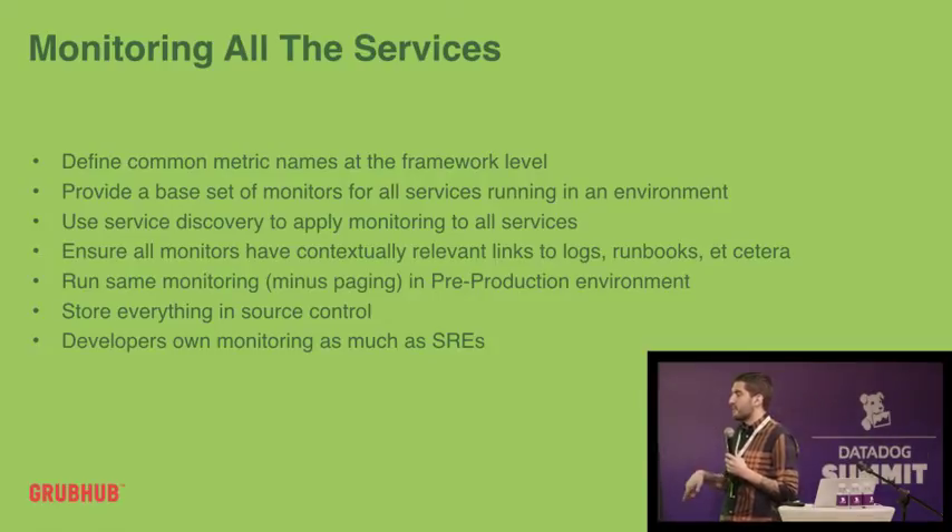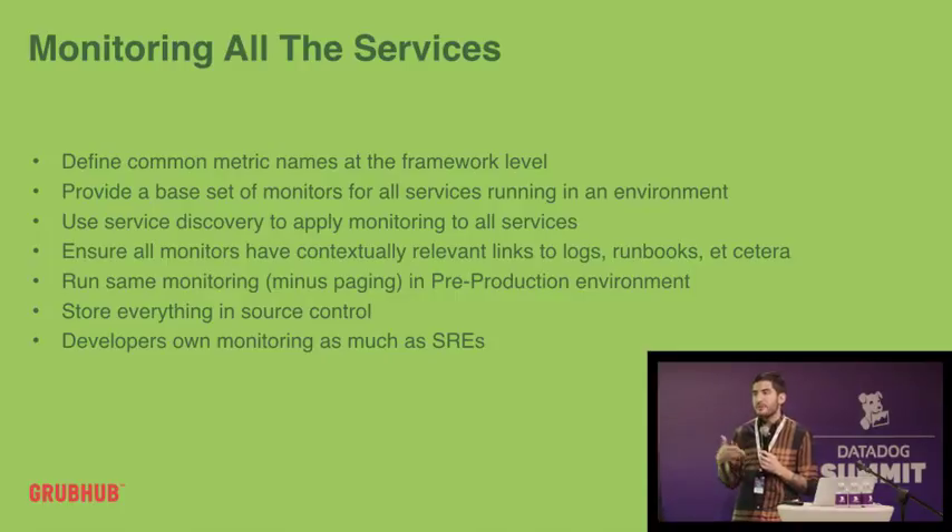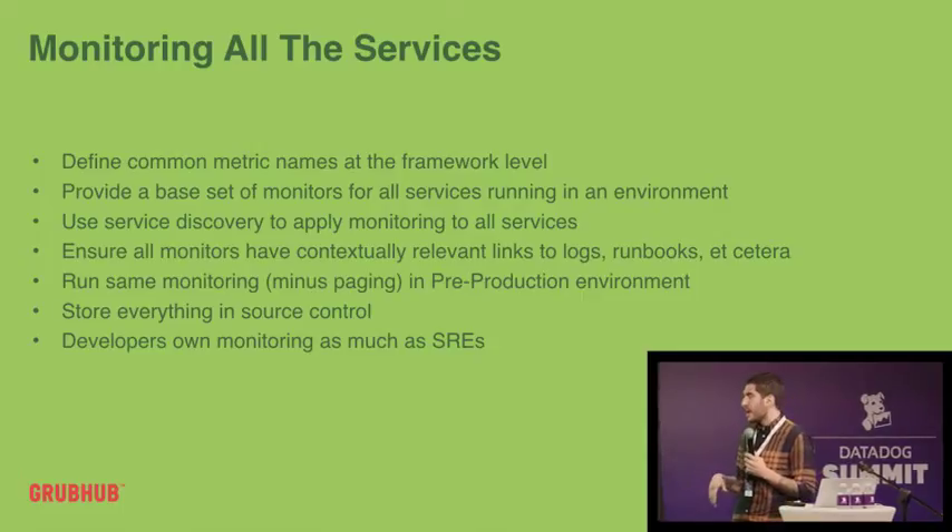What we're able to do is provide a base set of monitors for all services. Rather than you having a new service and saying, 'I know I'm going to need this monitor and that monitor,' we just say you're going to get all of that just by the fact that you're running in an environment. We use our service discovery tool — Eureka, which is a Netflix project. If you're in Eureka in any environment, you get the same monitoring and alerting in pre-production as production. We don't page people in pre-production, but we get to test out our monitors. You just get everything — all the baseline stuff that we think is important for knowing that your service is functional and operational — by default.